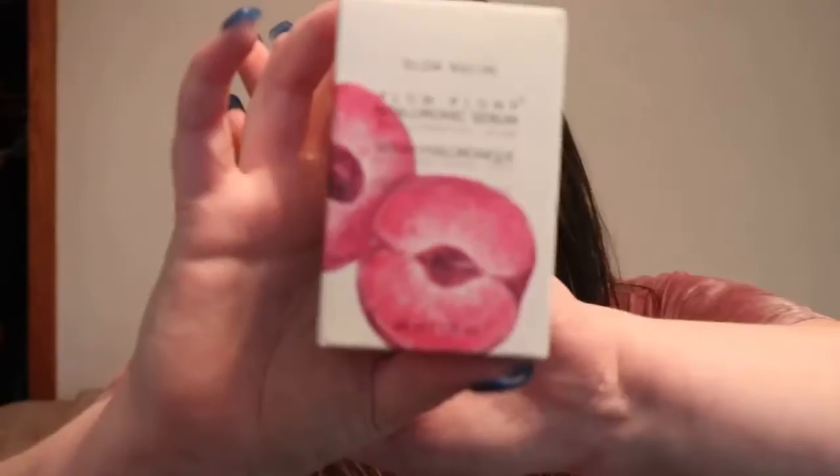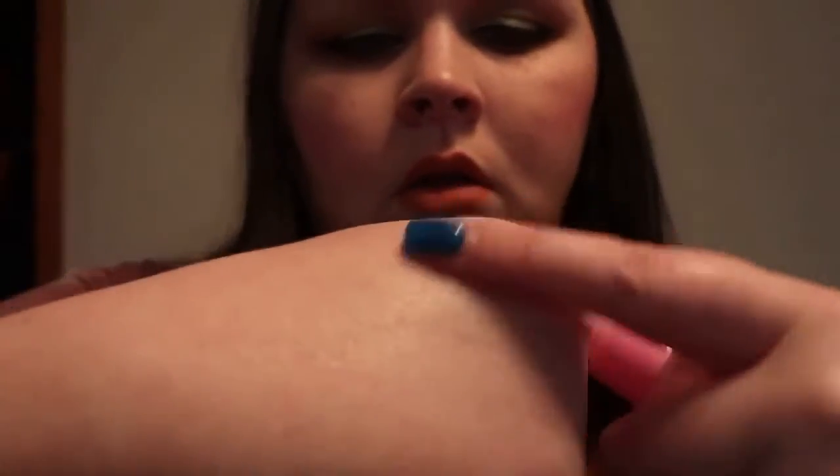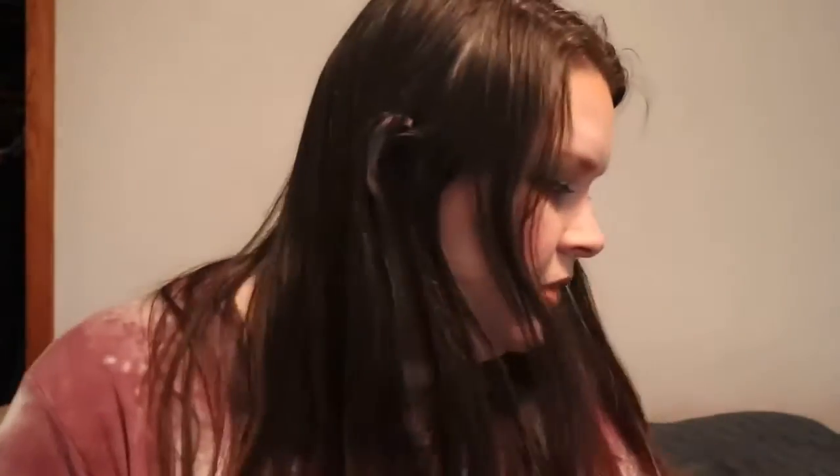I've been seeing this all over Instagram with little spoilers. I ended up getting the Glow Recipe Plum Plump Hyaluronic Serum for deep hydration and glow. The box is very pretty, and when you open it up the bottle is shaped like a plum. It has a pump and the serum is clear. It doesn't have a strong scent — I can barely detect it. I'm not sure if it's supposed to have a scent or if it just tells you it has plum in it. The Glow Recipe Hyaluronic Serum retails for $42.